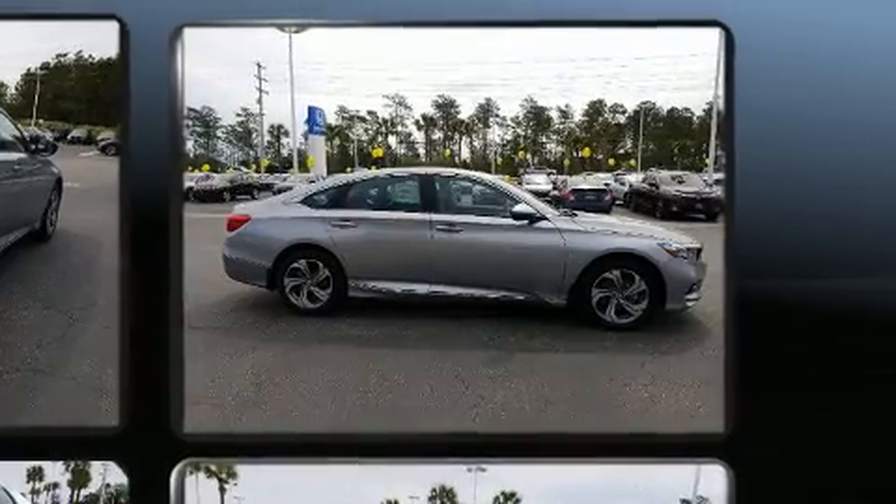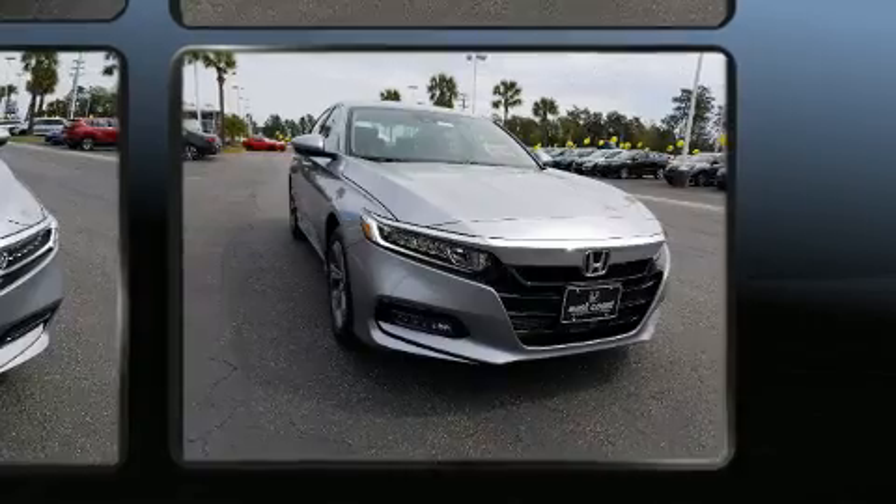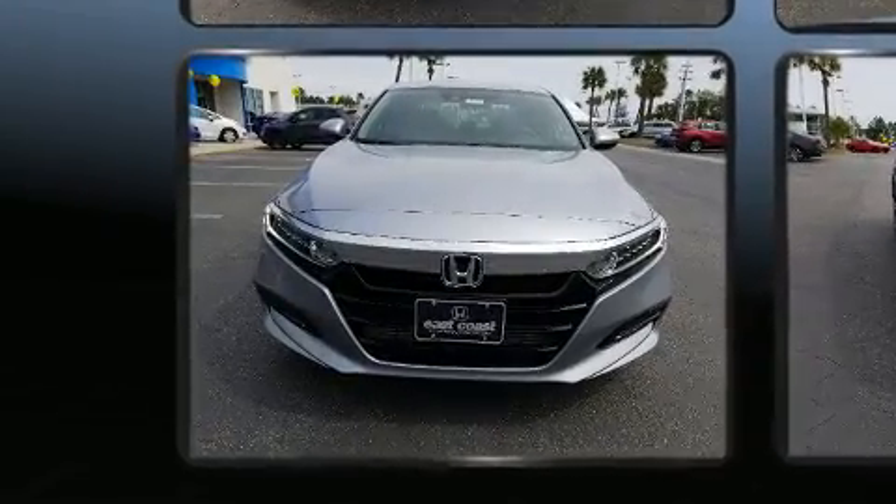Top features include air conditioning, a blind spot monitoring system, lane departure warning, remote keyless entry, and more.